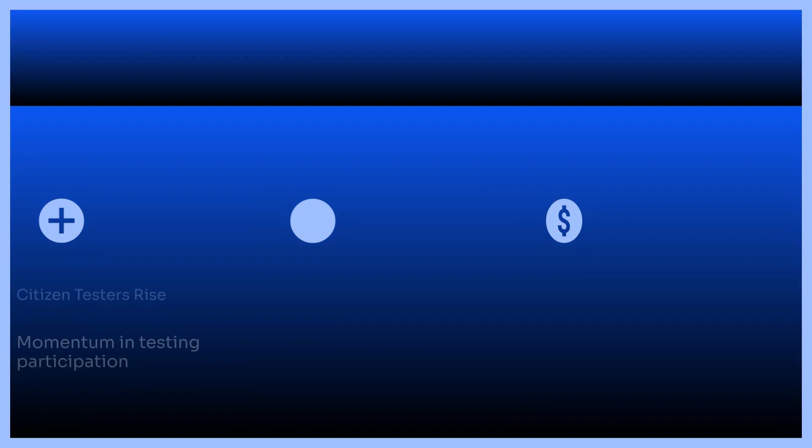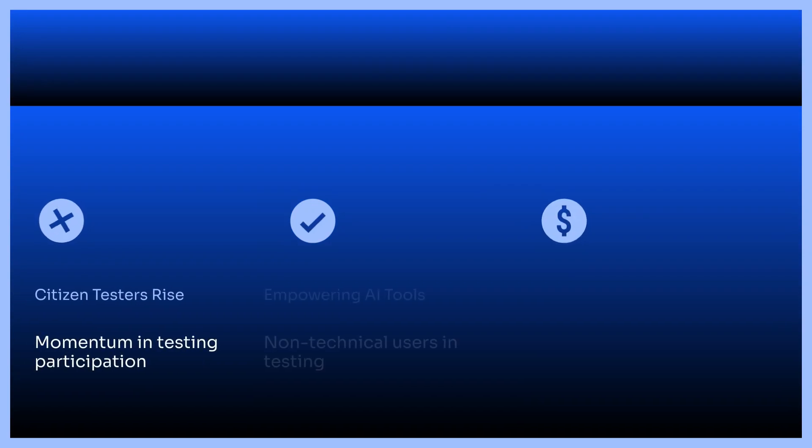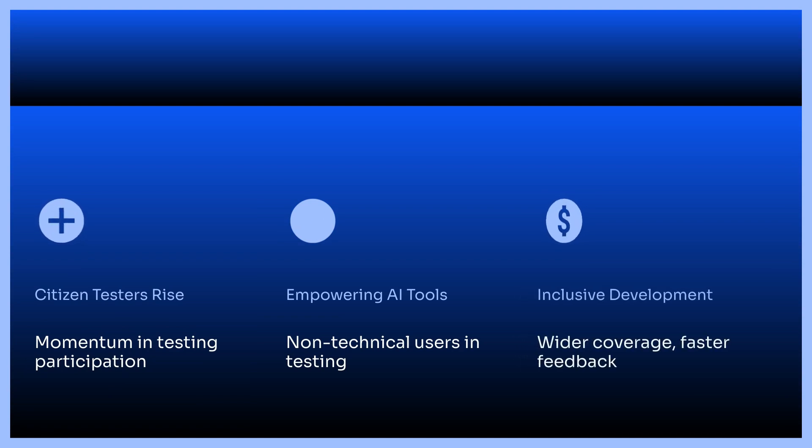The rise of citizen testers is gaining momentum. AI tools are empowering non-technical users to participate in testing. This allows for wider test coverage and faster feedback cycles, making software development more inclusive and efficient.